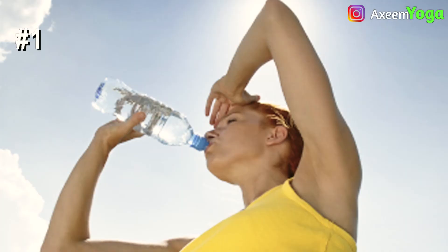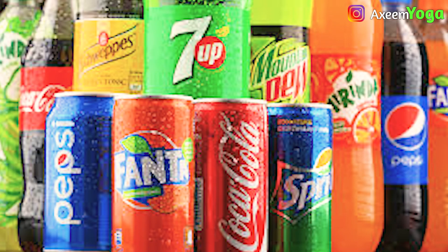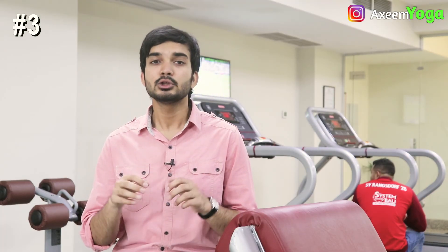I promised to share the bonus steps at the end of the video, so here are the amazing bonus steps. First, we have to hydrate ourselves throughout the day — intake 10 to 12 glasses of water. Avoid soda and caffeinated drinks because they cause dehydration. Third, you can put your hand in deep cool water for instant relief. Fourth, and very importantly, stay in a safe place — indoors or under shade — between 2 to 5 pm.